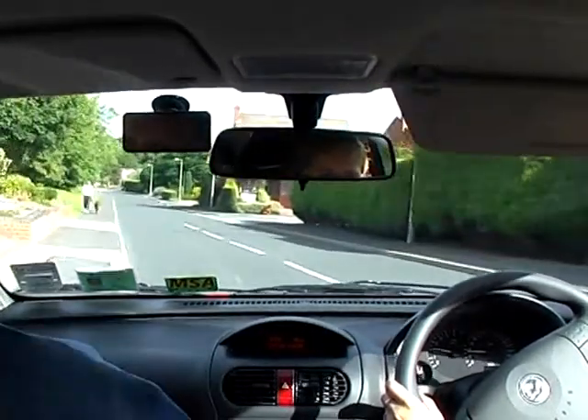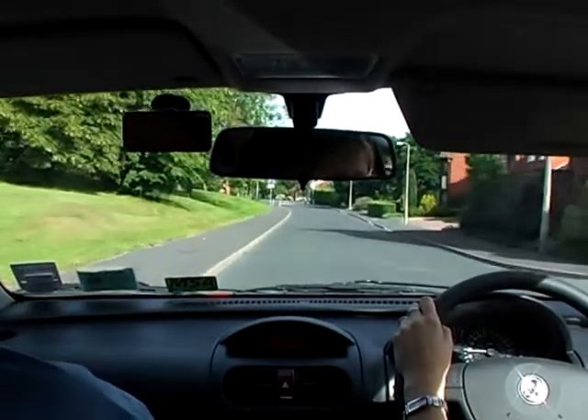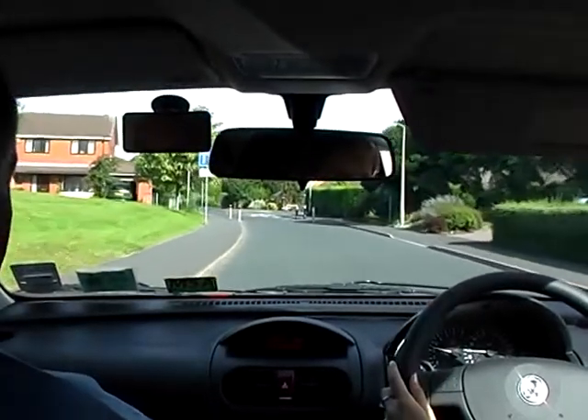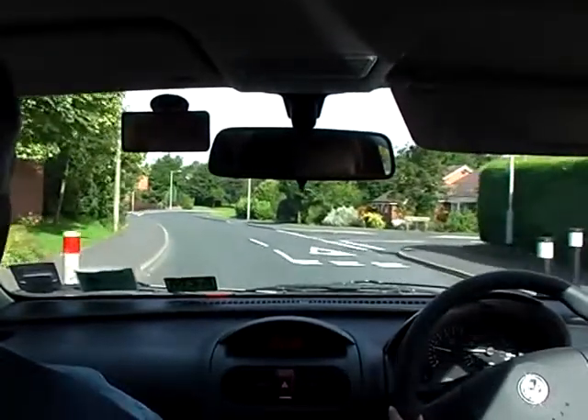At the end of this road, we have a gateway junction, and we're going to turn left using the MSPSL routine. We also need to consider whether it's an open or a closed junction. An open junction would give us a good view and prepare to assess the traffic on approach. A closed junction would mean we need to stop perhaps and consider before we emerge.